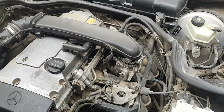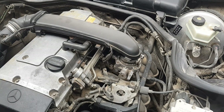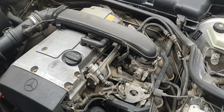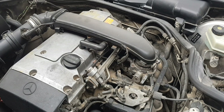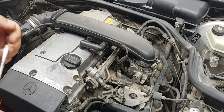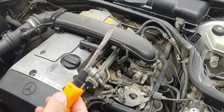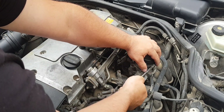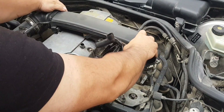Hi guys. The main things that indicate a malfunction in the engine coil: the engine is rough and generally unstable, especially in wet weather. Fuel consumption increases, engine power decreases, and jerking or dipping appears, especially when you press the gas pedal sharply.